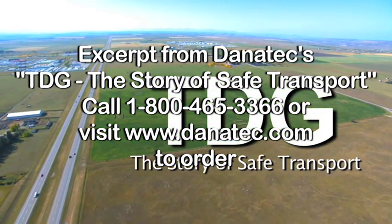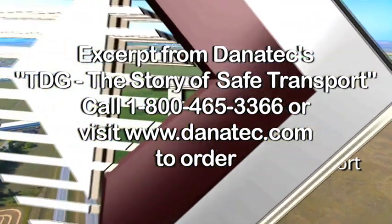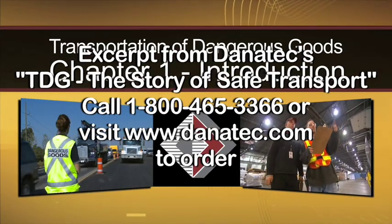Welcome to TDG, the story of safe transport. Chapter 1: Introduction.